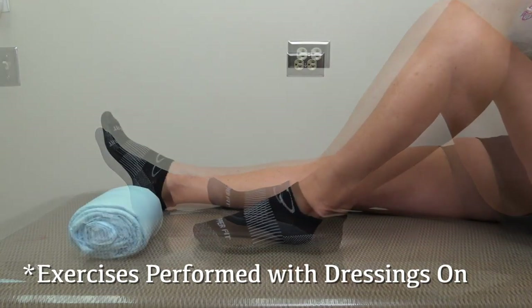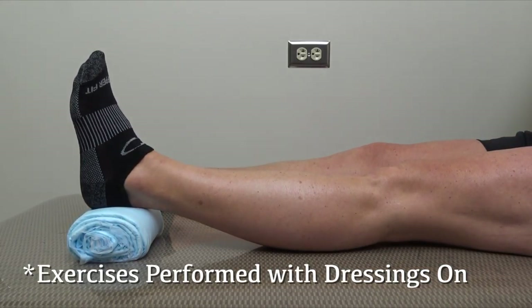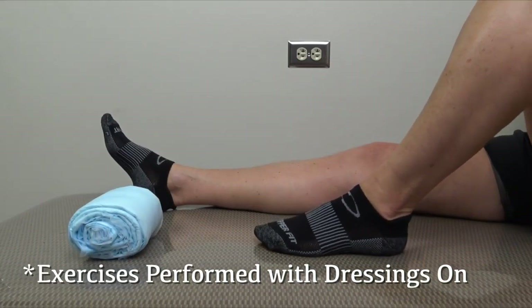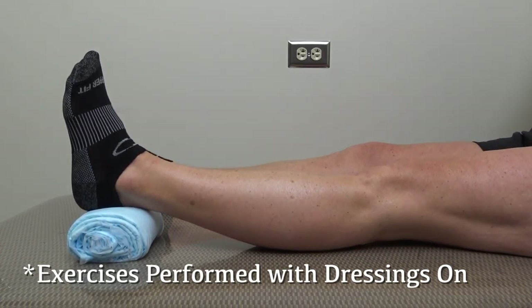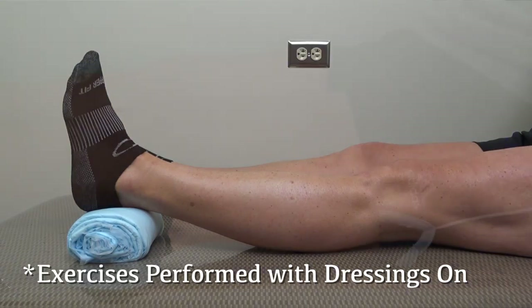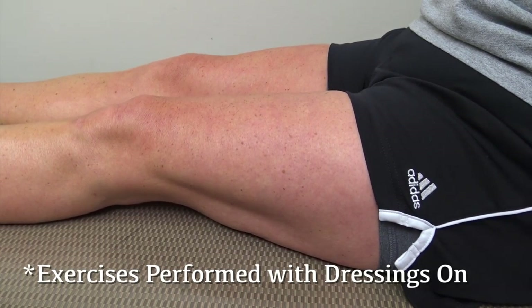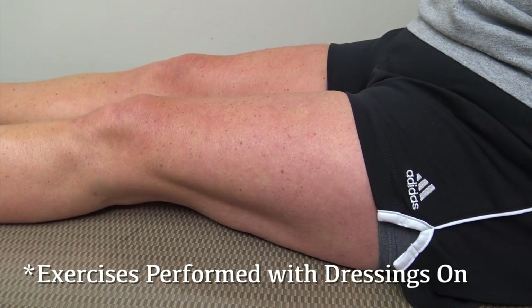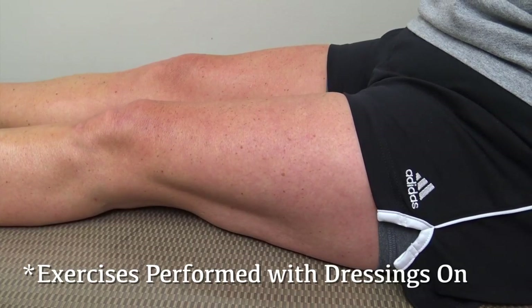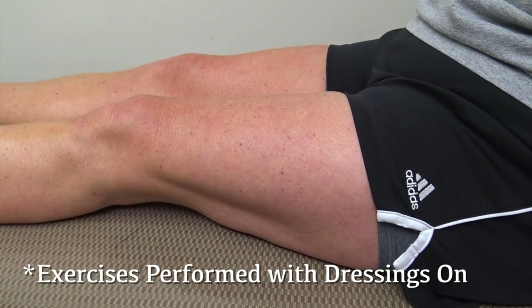A towel roll extension exercise is good for obtaining full straightness or extension of the knee. Use either a rolled up towel or a pillow placed underneath your ankle or Achilles, and allow gravity to stretch your leg straight. Do this exercise three times a day, holding it for at least a 10 count in full extension with gravity. The final exercise is an isometric quad and hamstring set where you contract the anterior quad and posterior hamstring together to decrease muscle loss and atrophy after surgery. Perform these muscle contraction exercises 10 repetitions three times per day.